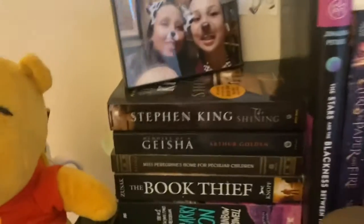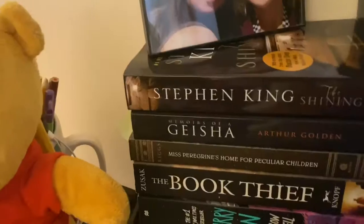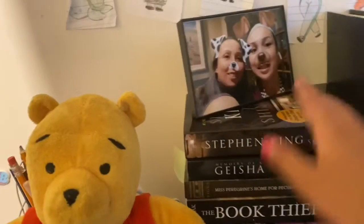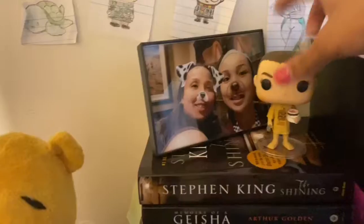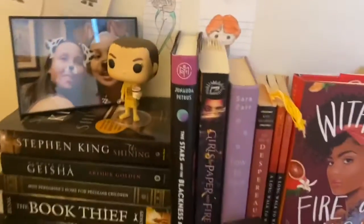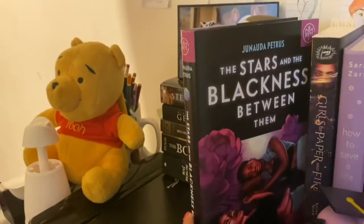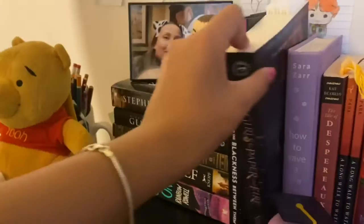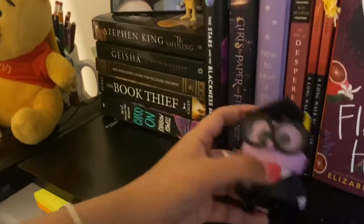Here I have a stack of books: The Shining by Stephen King, The Book Thief, and Carry On. I put these here because I feel like they match a theme. Moving on, over here I have some purple books: The Stars and the Blackness Between Them, Girls with Paper and Fire, and How to Save a Life.